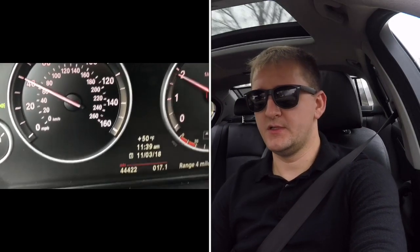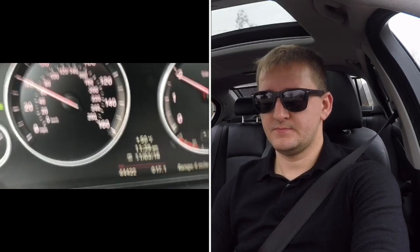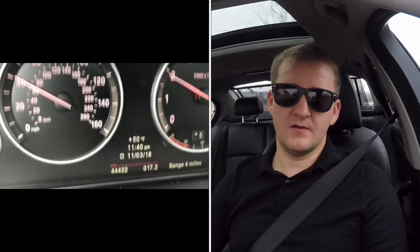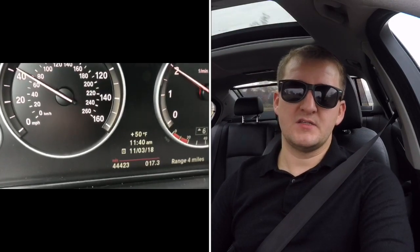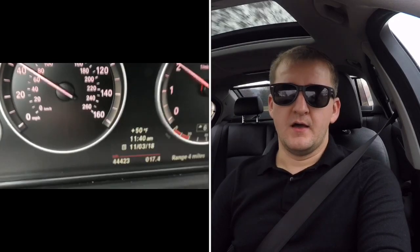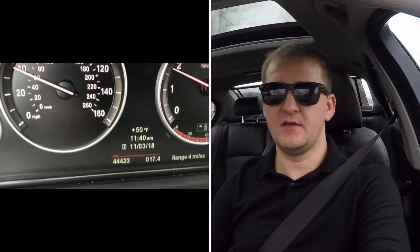Right now we're at about four miles to the gallon on the display — it's a bit jumpy. It all depends on how you drive. I'm going to drive just like I normally am all the way up to the point where it hits zero, and once it does, I'll try to drive as conservatively as possible — not accelerating too fast, coasting where I can.